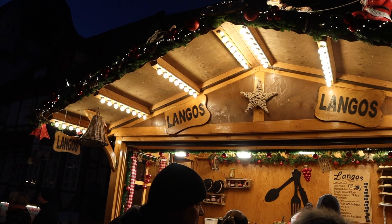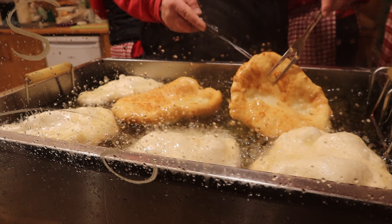After walking around Celle for a while, we decided it was time for some food, and that meant trying something new.